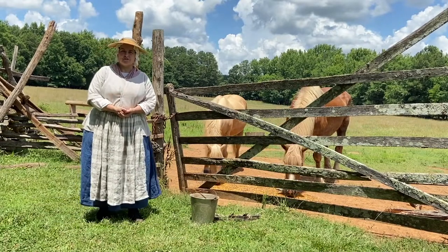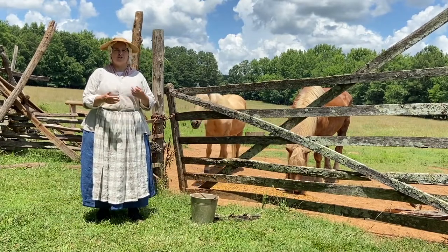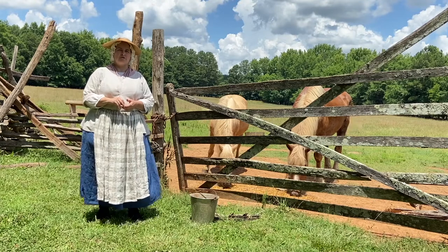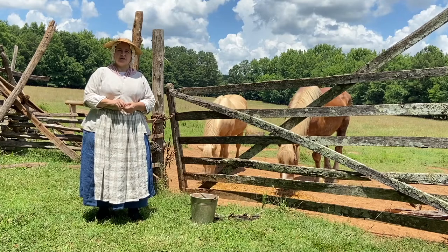My name is Lisa. I'm one of the interpreters here and we are going to talk all about horses. Horses during the colonial period were very important. We're going to talk about how they came to America, how they developed in America, and we'll meet some of the horses at Brattonsville and see what they do around the farm.